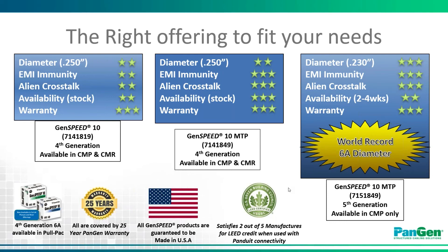Through the certification of our Environmental Product Declarations, or EPDs, when used in a system with Panduit connectivity, this will satisfy two out of the five manufacturers required for LEED accreditation construction, which can earn two points for Datacom Cable and connectivity — a great feature for job sites seeking LEED accreditation.